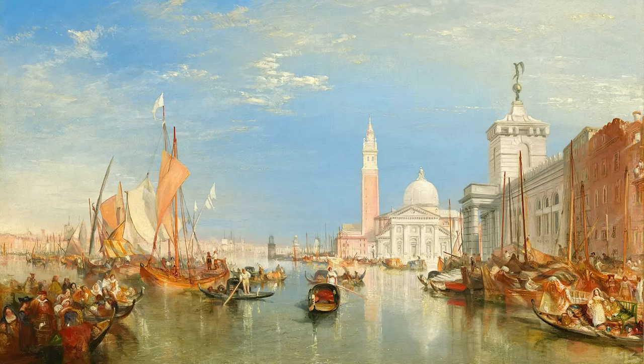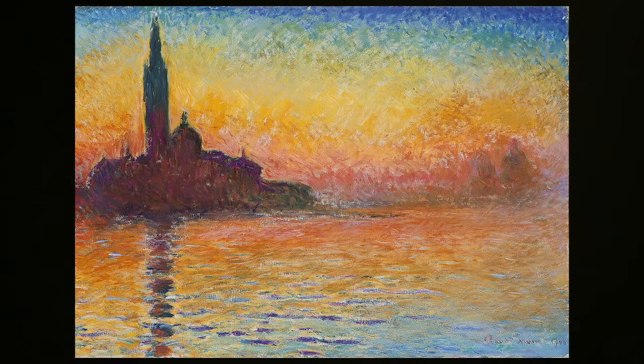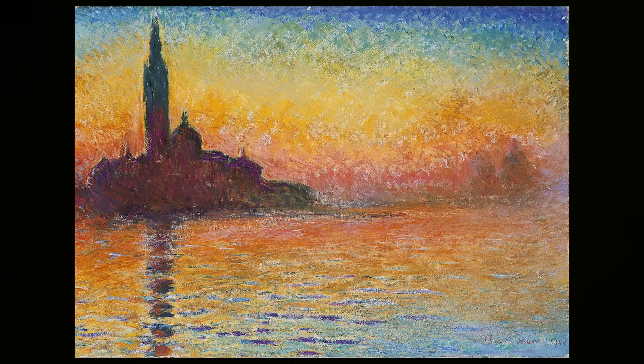It's such a strikingly beautiful church that Monet painted it five times. Probably the most famous iteration is San Giorgio Maggiore by Twilight, painted in 1908 — a stunning image catching the iconic lagoon at sunset.